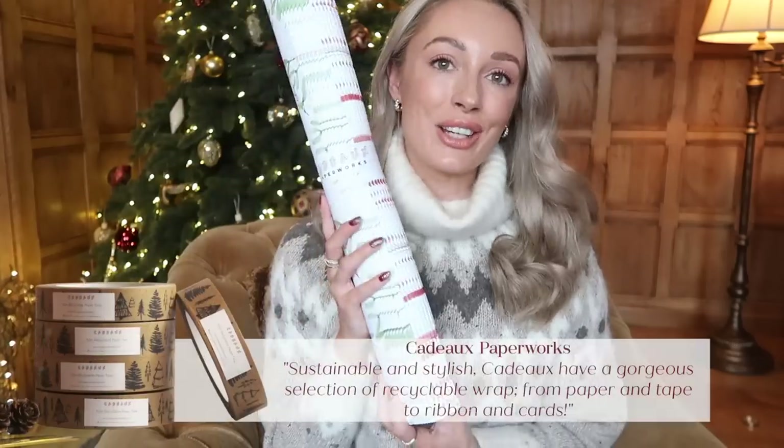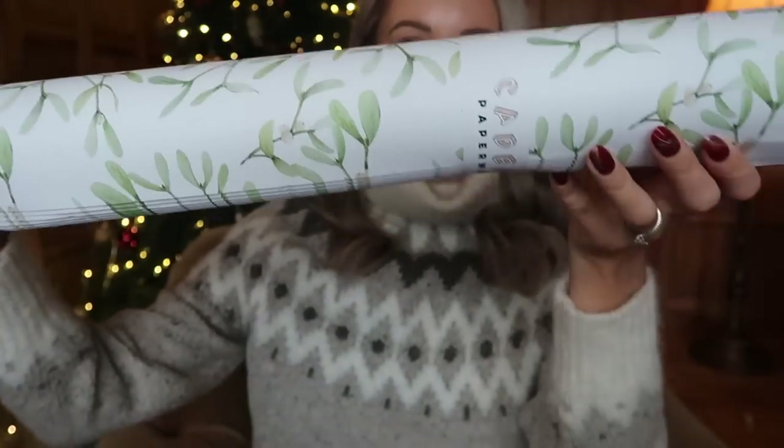Up next is a brand I did feature in last year's video, but it's such a wonderful idea and great brand that everyone needs to know about them — it's called Caddo Paperworks. I didn't realise until last year that most Christmas wrapping paper is not recyclable: if they've got glitter on them or that shiny plastic backing, they're not biodegradable or recyclable, and if you put them in with other paper it contaminates your recycling. Caddo Paperworks has completely recyclable Christmas wrapping and the most elegant and beautiful designs. I'm also so happy for them because their products are now available to buy in Daylesford.